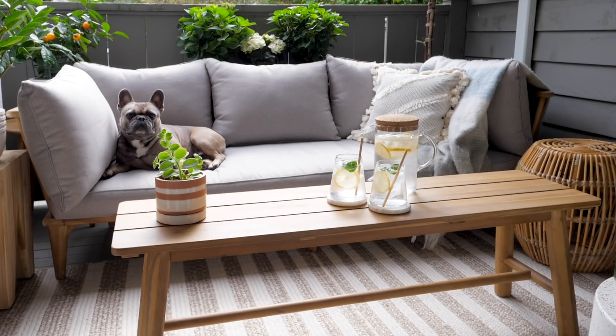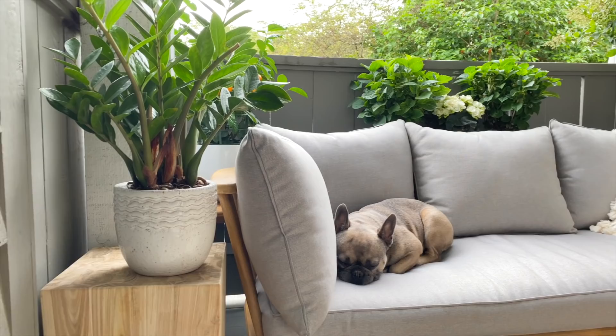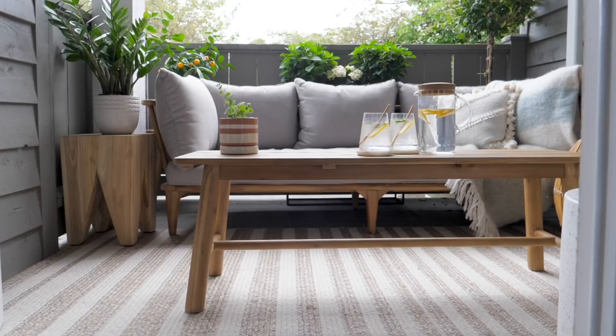I'm so excited to show you the space because it looks completely different than it did a few weeks ago. Selecting the large pieces of furniture first is key because you can build the rest of your scheme around them. I opted for the Sora sofa from Article — it's in an outdoor fabric and has a beautiful light-colored wood frame. This sofa fits perfectly end to end in my patio. My tip is to always go a little bigger than you think because people underestimate the amount of space they have and often get furniture that's too small.